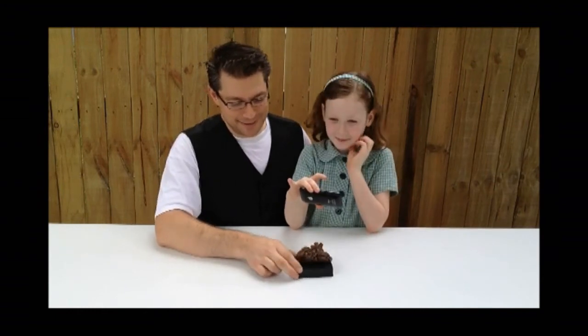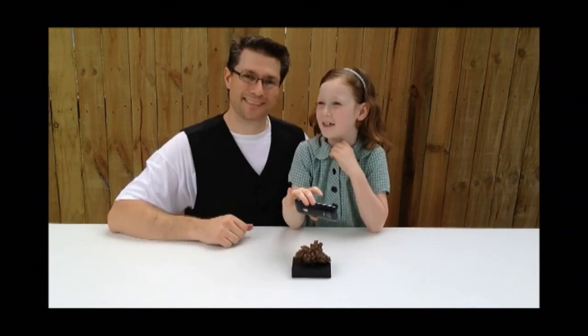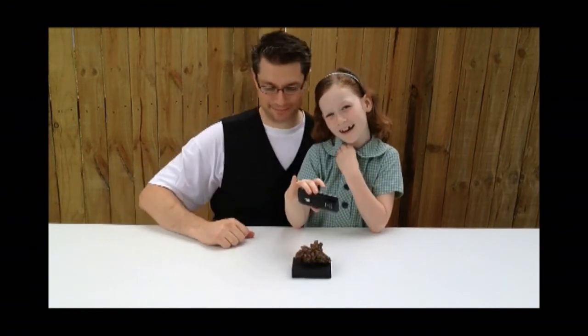But this is coprolite — fossilised dinosaur dung. Okay, I'll see you next time. Bye! Bye!